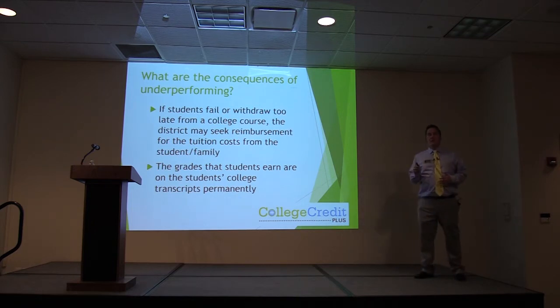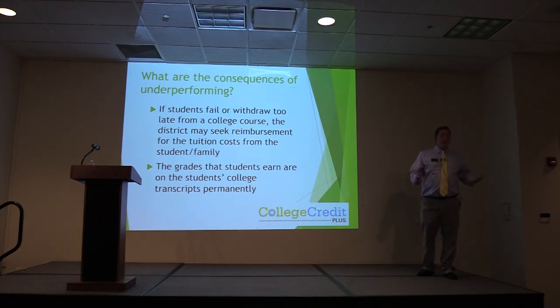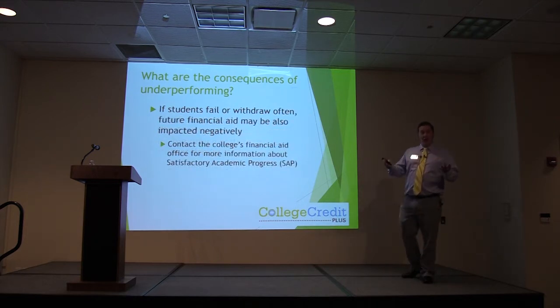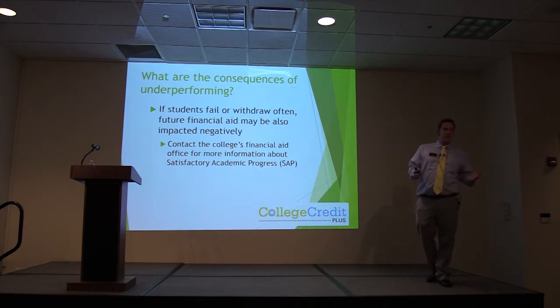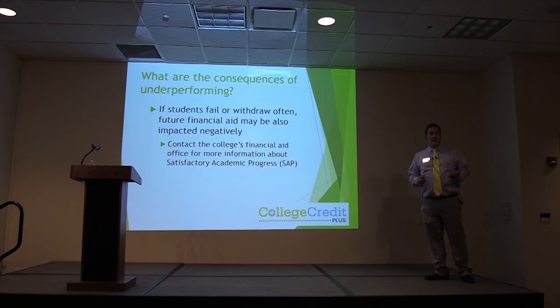Consequences: if you fail or withdraw too late from a college course, the district may seek reimbursement from you as a family. The state is not paying for you to fail courses. The grades that students earn are on the student's college transcript permanently — if you leave and go to another university and decide not to tell them about your time in Ohio, they're going to find out. You could potentially start off at a new college on financial aid probation because you attempted a certain number of college hours and didn't complete them. If you do well it's going to help you; if you do poorly, it is going to hurt you.